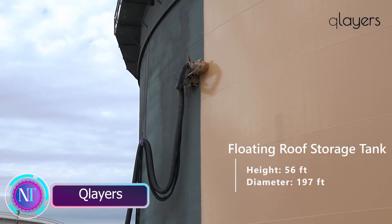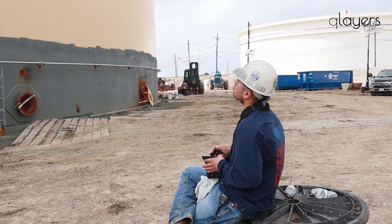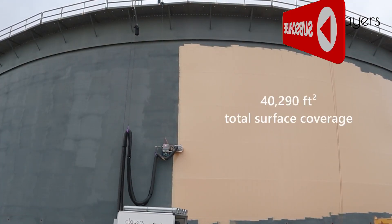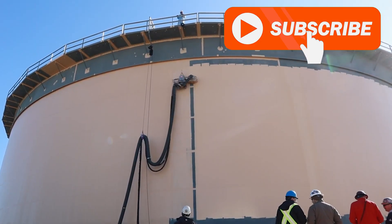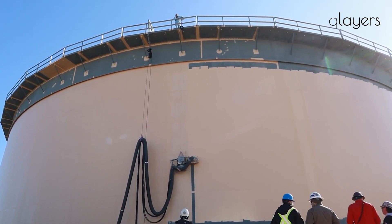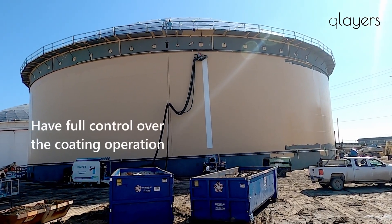Robots are transforming the way industrial objects are painted. Meet Clares, a brilliant project from the Netherlands. These robots are like painting superheroes, handling everything from wind turbines to massive tanks and ships. What's groundbreaking: these robots can endure strong winds up to 26 feet per second, thanks to innovative design.